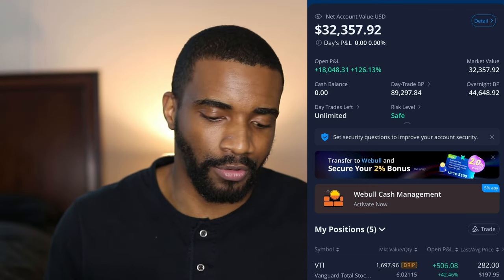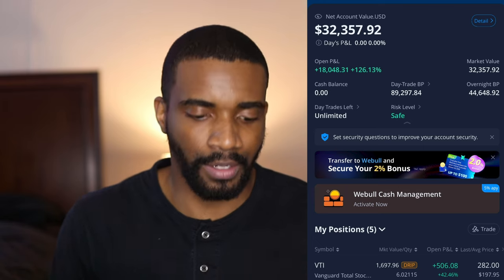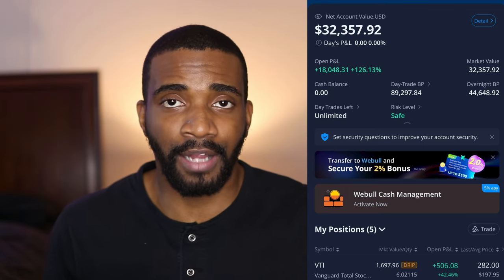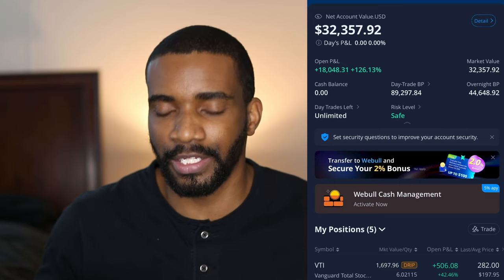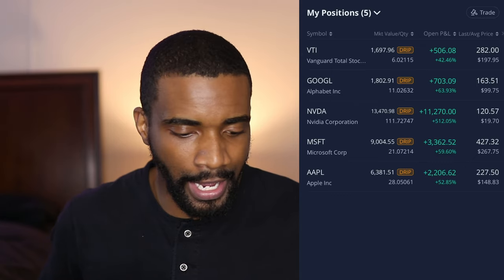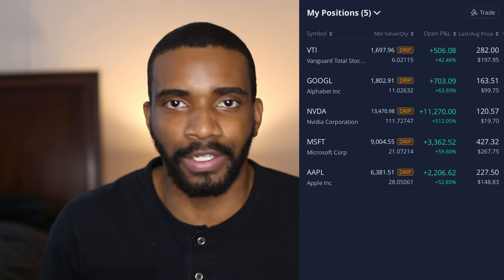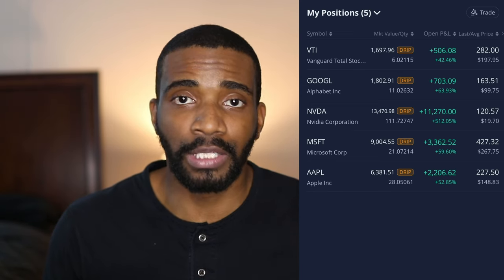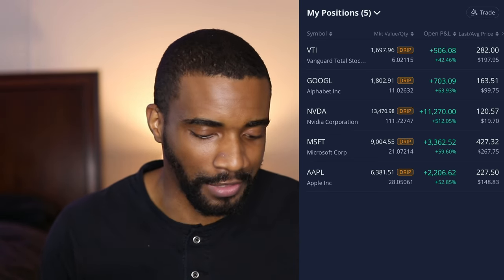Since I've owned this account, it has grown 126.13%, and I've owned it since 2020. Currently up $18,048.31. No one's just going to hand you $18,000 plus for free, so I think it's a really cool thing that you can put your money into something and it can just grow like that over time. In this account I have VTI, Google, NVIDIA, Microsoft, and Apple. I love Microsoft and Apple, but NVIDIA really loves me because it has gained me $11,270 since I've owned it.